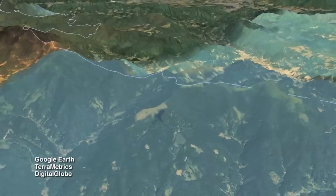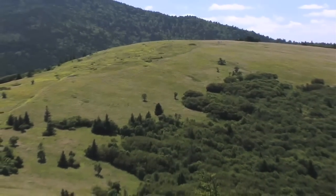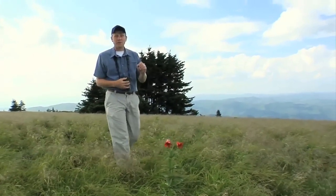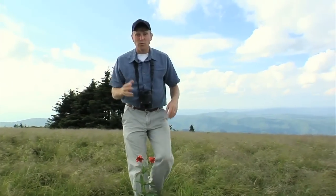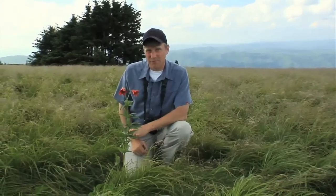Each bald is different, unique, and each has a compelling story to tell. One of the things I love about the Rhone is it's not just a treasure trove of biodiversity — it's also loaded with history. When you come here, you're walking in the footsteps of giants.